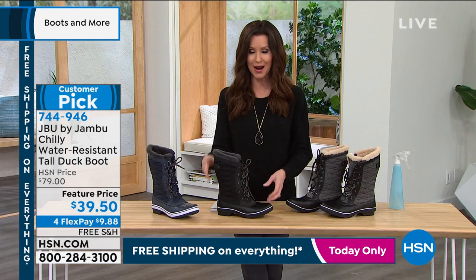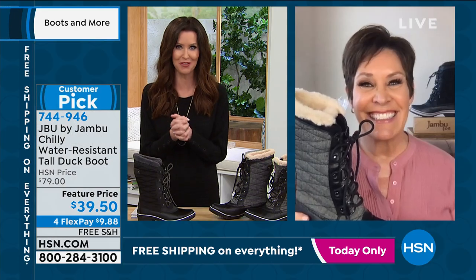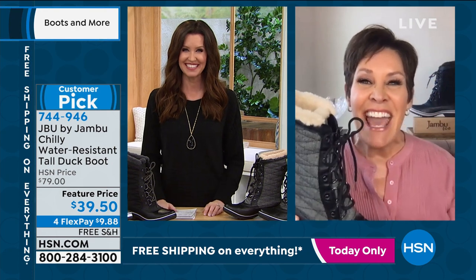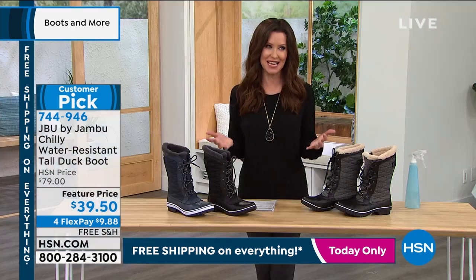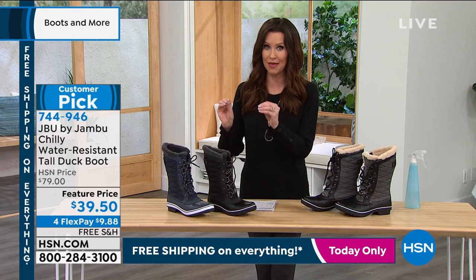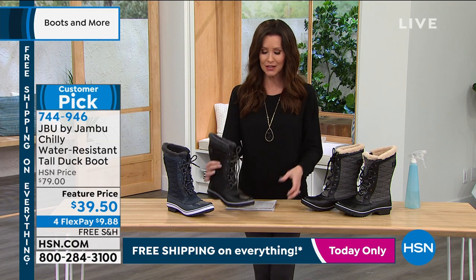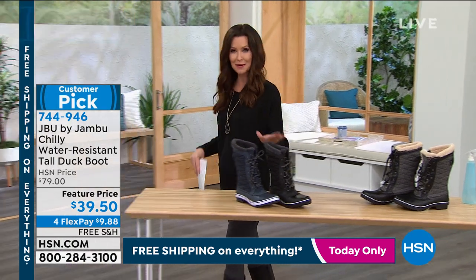744-946 is your item number. That went far too quickly — so many hundreds of people are on the phone to get their hands on the final few that we have. Wherever your adventures take you, you want to be prepared — and that means the water resistance and waterproof of that Jambu, the comfort and stability and security. So if you're on the phone, you're welcome to stay there. Choose that herringbone, the black, or the navy.